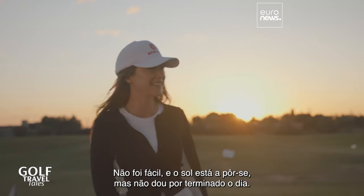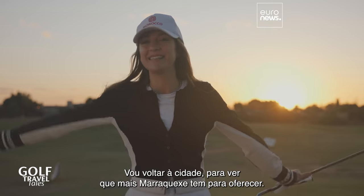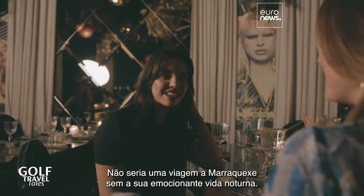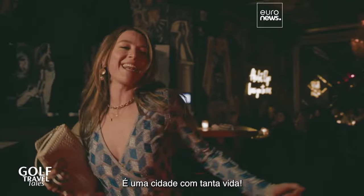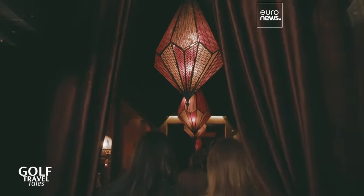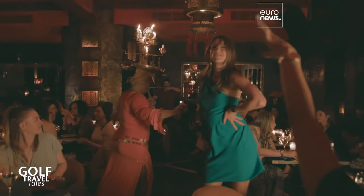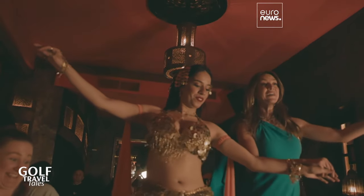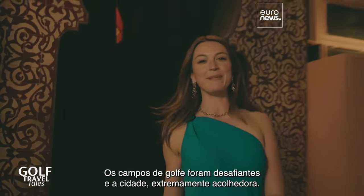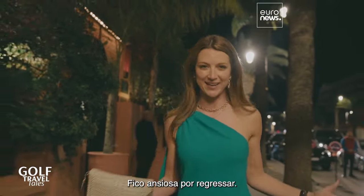Well, that was challenging and the sun is setting, but it doesn't mean the day is done. It is time to head into Marrakesh and see what this city has to offer. It wouldn't be a trip to Marrakesh without experiencing its exciting nightlife — this city has such a buzz. Marrakesh — I have been challenged by the golf courses and really embraced by the city. I cannot wait to come back.